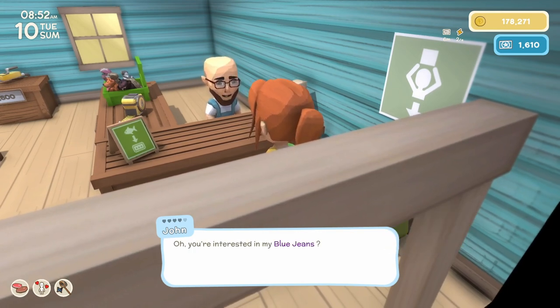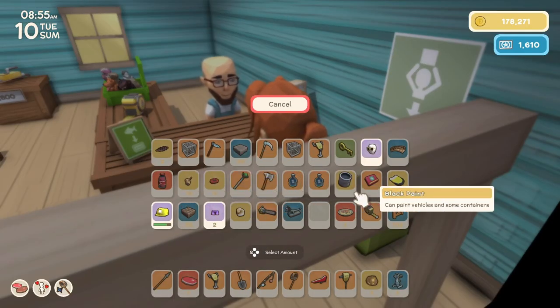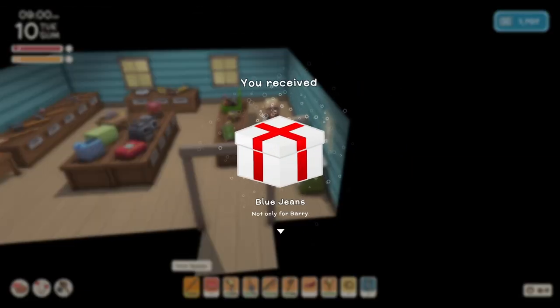Completed your request. You're interested in my blue jeans? I think I'll give him the orange sunglasses, and I got blue jeans.